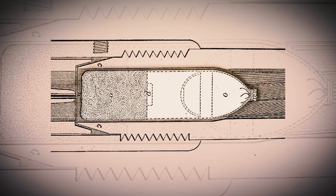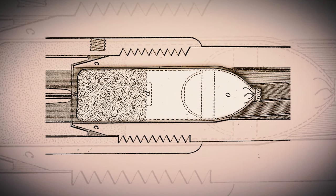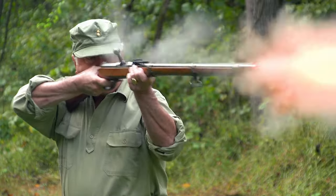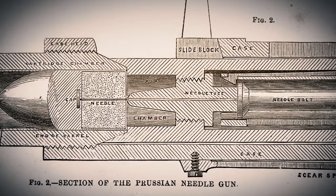The cartridge was designed so that you had powder in the rear, a sabot in the center which contained an egg-shaped bullet, and at the rear of the sabot there was priming compound. The firing pin was a long, thin needle. When you put the cartridge in, closed the bolt, cocked it, and pulled the trigger, this needle would pass through the outer chamber, hit the priming compound, and discharge the cartridge. It worked very well.